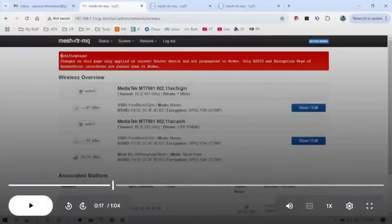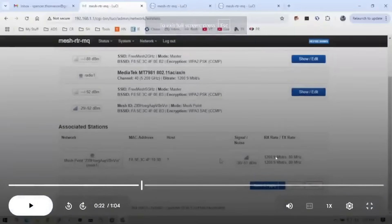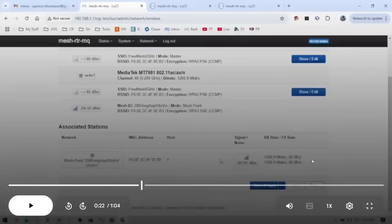If you go to the wireless page, you can actually see the network connections. This one just has one node connected at the moment — and you can see it's connecting at 1,200 megabits per second. That is crazy fast.